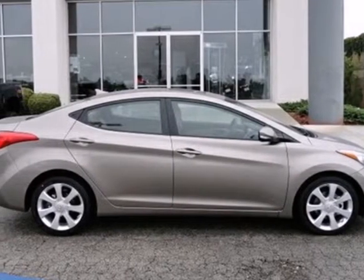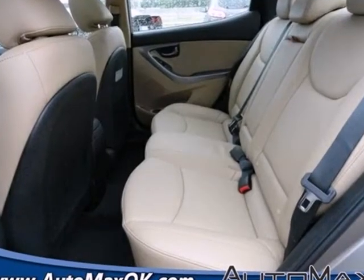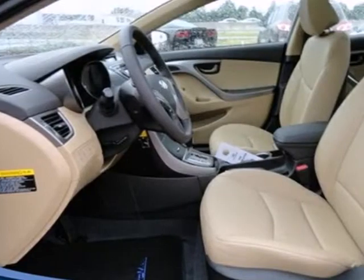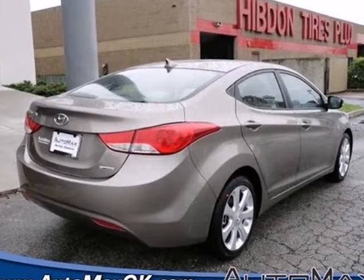Here's a 2013 Hyundai Elantra. We know you want to look good on the road and save at the pump. With the Elantra, you can do both. At 40 miles per gallon highway, you can spend more time cruising and enjoying the CD player, heated mirrors, and air conditioning.